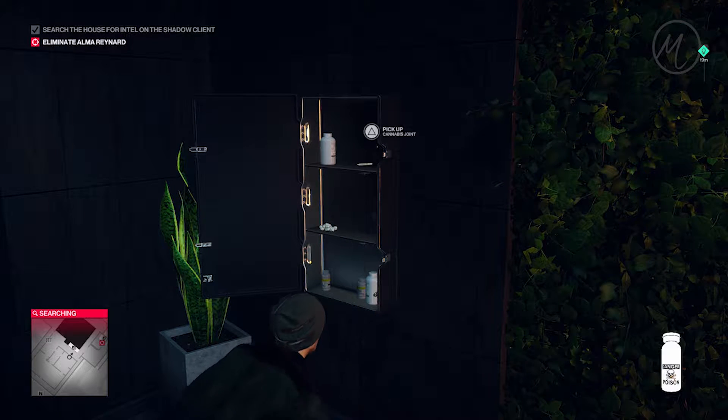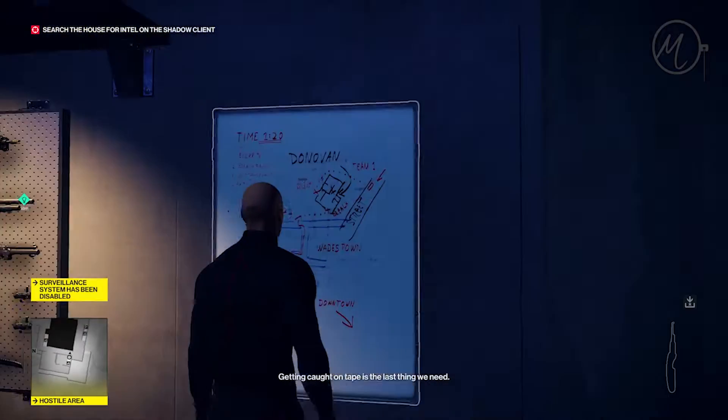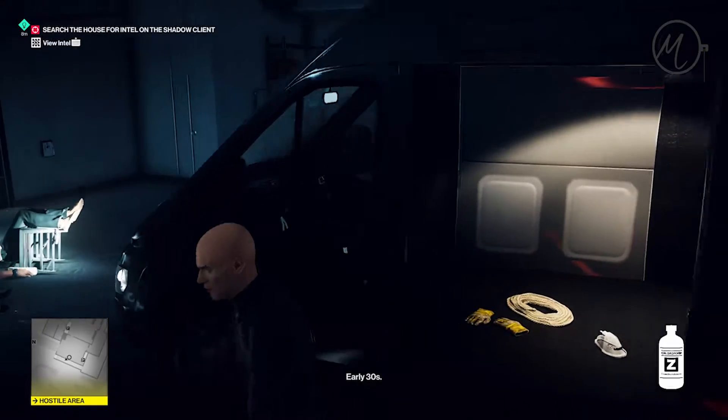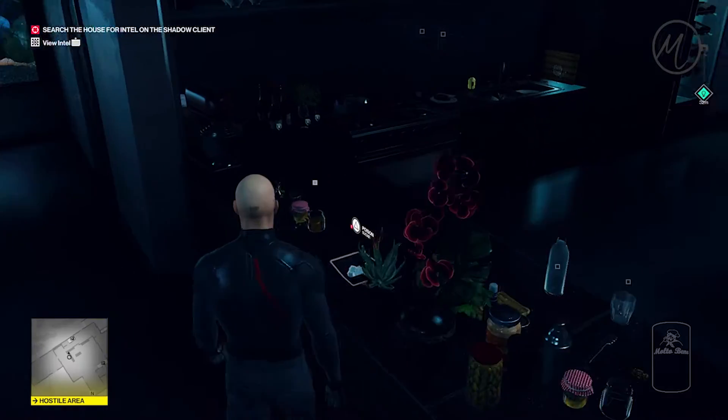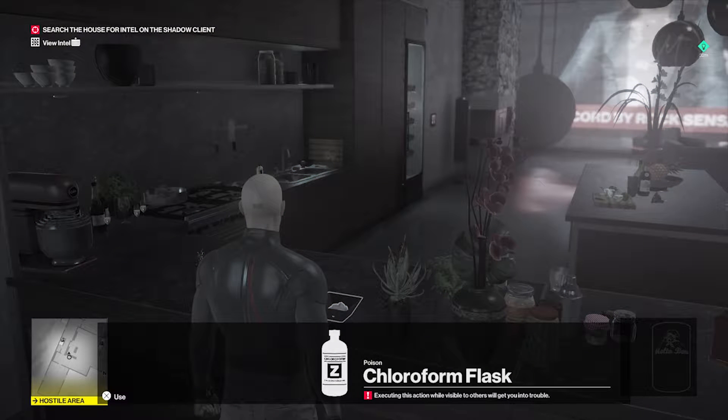Anyway, you want to make sure you use the lockpick to grab the poison that is in this cabinet in the shower room. Now if you notice I'm already in a disguise because I made the mistake of forgetting it, but that happens. If you do make your way down the panic room to the van, you'll find some chloroform and you can use this to poison the sugar for the tea that Alma drinks.